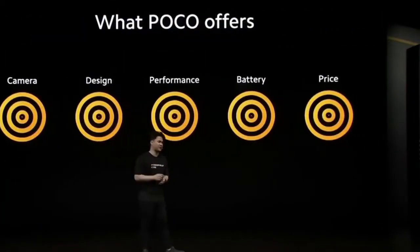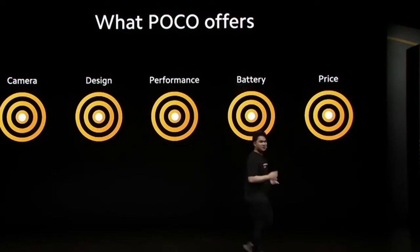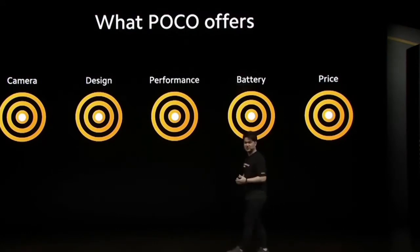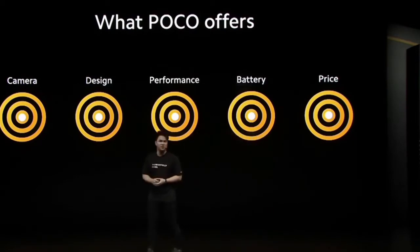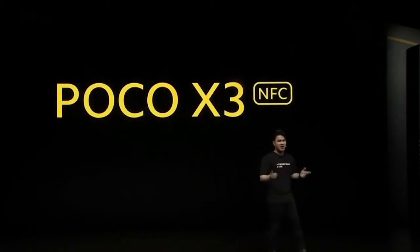For our device today, we have nailed each category: camera, design, performance, battery, and of course, most importantly, price. We want to disrupt the market by releasing a true all-rounder in the mid-range segment. Are you guys ready? For the very, very first time, introducing the POCO X3 NFC.